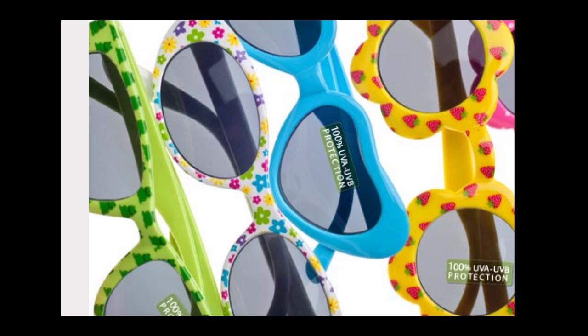Don't skimp on kids' sun protection: children need sunglasses just as much as adults do — maybe more, because they're outside more often and their eyes are more sensitive. Make sure kids' sunglasses offer the same UV protection you'd look for in an adult pair. Although two-thirds of adults buy sunglasses for their children, only 13% check to make sure they protect against UV rays. Think of sunglasses like sunscreen for your child's eyes.